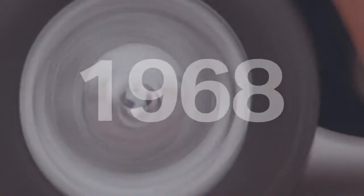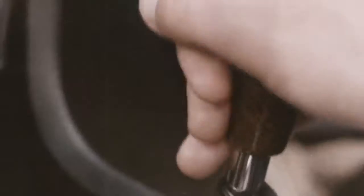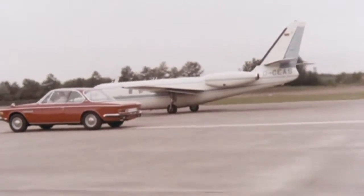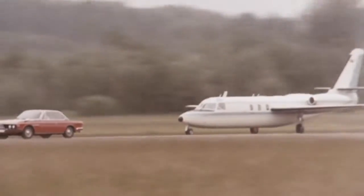The right time for a new car — BMW presents the BMW 2800. With a maximum of running smoothness and driving comfort, even at high speeds, this car doesn't have to fear the comparison to a jet plane.